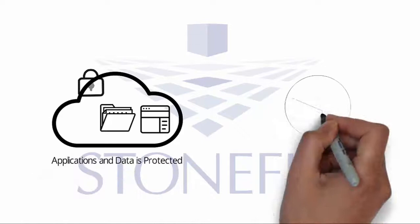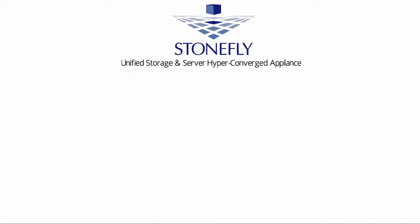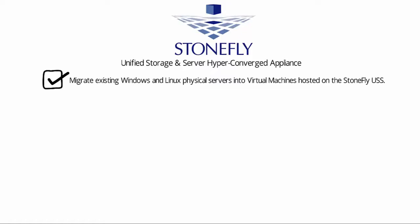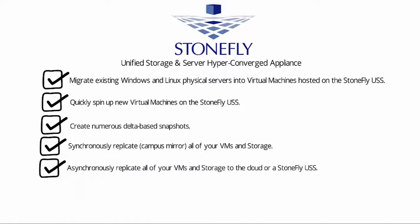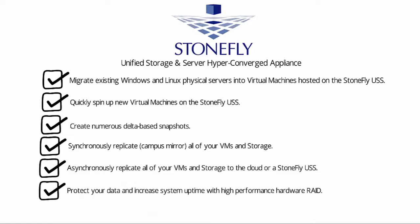With Stonefly's hyper-converged appliances, you can migrate your existing Windows and Linux physical servers into virtual machines hosted on the Stonefly USS, quickly spin up new virtual machines, create numerous delta-based snapshots, synchronously replicate all of your VMs and storage, asynchronously replicate all of your VMs and storage to a cloud or Stonefly USS, and protect your data and increase system uptime with high-performance hardware RAID. You can also scale-out storage and VMs across multiple USS nodes.